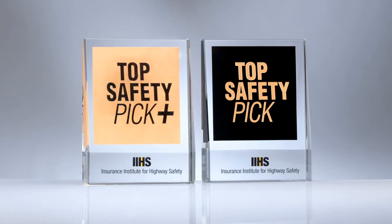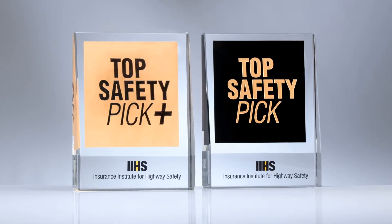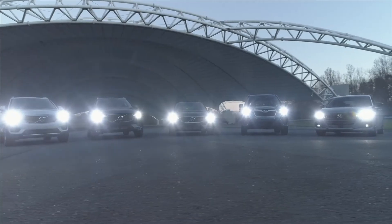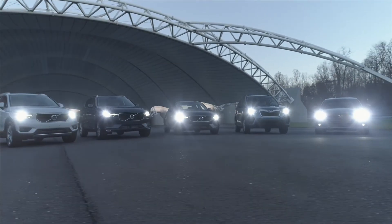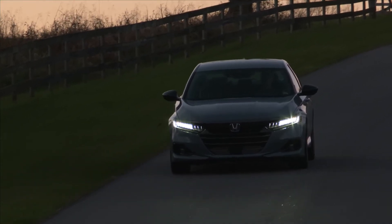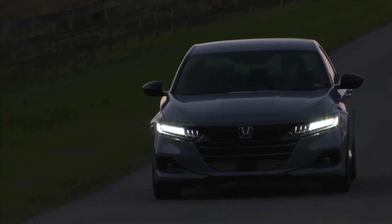Part of the improvement in headlights is being driven by the fact that eligibility for a TSP Plus award now requires automakers to provide good or acceptable headlights to be available across all trim levels for a vehicle model. We are seeing continued progress with the 2021 models tested to date. Ten models have moved from TSP to TSP Plus simply by eliminating or changing their poor or marginal headlight packages. Examples include the Honda Accord and the Toyota Highlander.